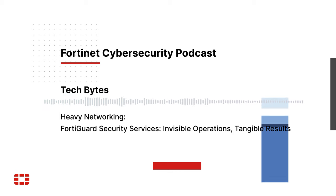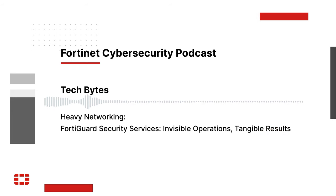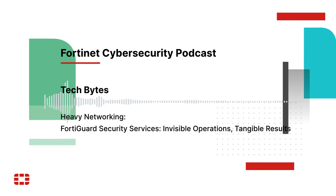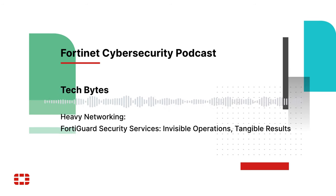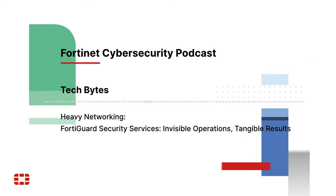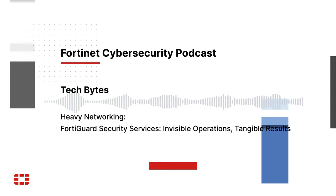Those devices have a primary protection role within the organizations they are deployed, but they play an additional security role, too. FortiGuard Security Services leverages the millions of Fortinet devices deployed throughout the world as sensors, feeding threat intelligence services and making every Fortinet product more capable.